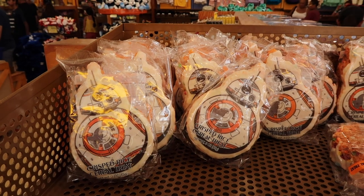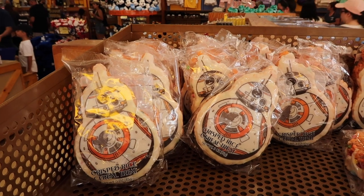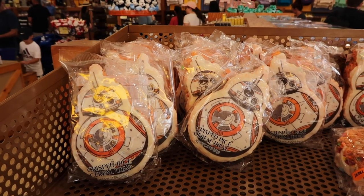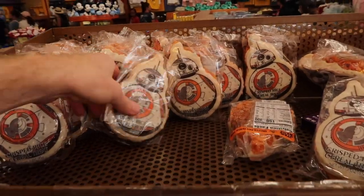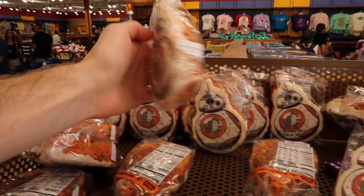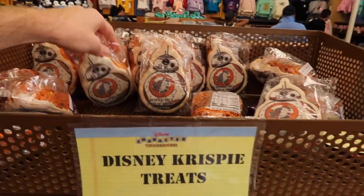Alright everybody, we are now at the Character Warehouse. It's 11 a.m. — we did get here a little later than we normally do. Usually we're probably in the top five of groups but today we were not, so there's quite a few people that got in before us. With that being said, we're looking at some Rice Krispie Treats here at $0.99. They've got BB-8 Rice Krispie Treats, which I know my brother loves. They are actually really good too, and only $0.99 — not bad at all.